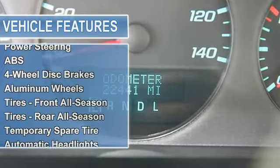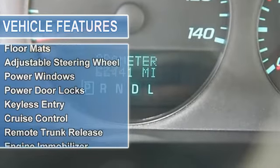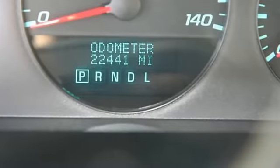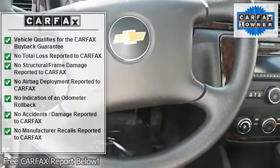Front all-season tires, rear all-season tires, temporary spare tire, automatic headlights, power mirrors, intermittent wipers, AM/FM stereo, CD player, bucket seats, cloth seats, power driver seat, driver adjustable lumbar, rear bench seat, floor mats, adjustable steering wheel.